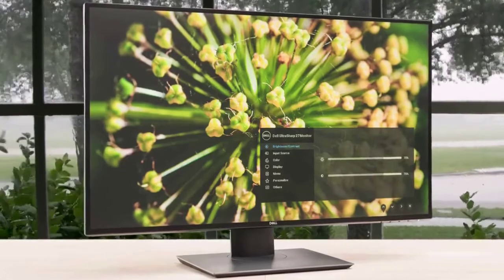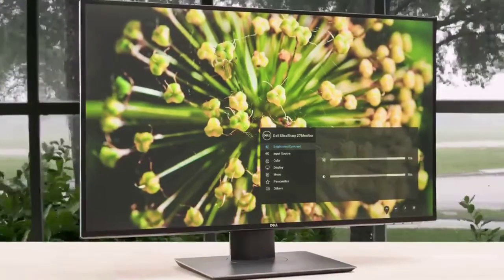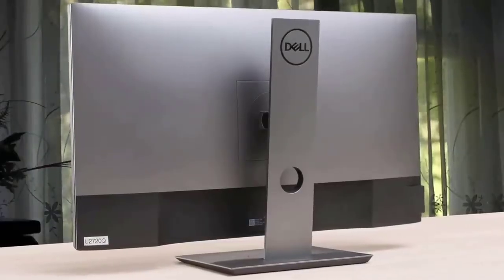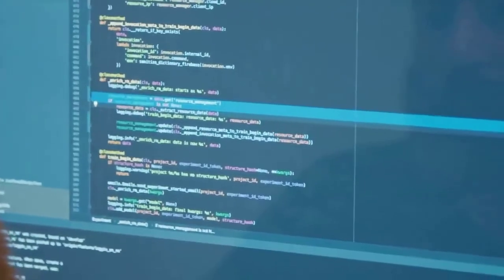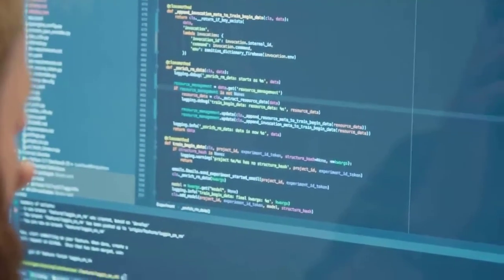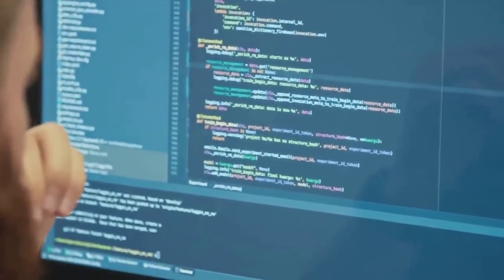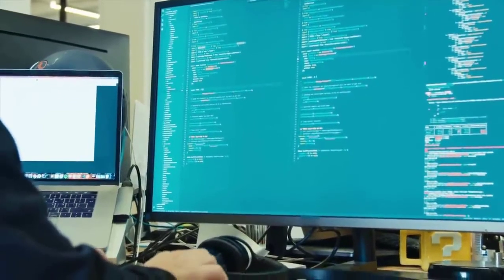The Dell UltraSharp U2720Q is a good monitor for most uses. It's a great choice for any productivity task as it provides enough screen real estate to have multiple windows open simultaneously, and its 4K resolution makes text and images look incredibly sharp. Buying guide — refresh rate: this tells you the number of times your monitor updates with new information per second, measured in hertz.